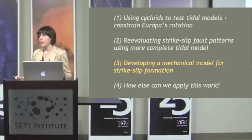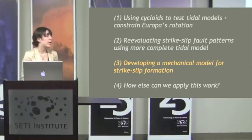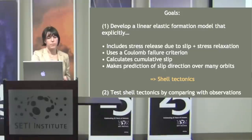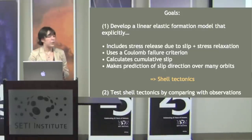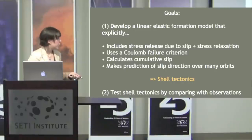Tidal walking is really just a conceptual idea, not a mechanical model. So the third part of my work has been developing a more mechanical model for strike-slip formation on Europa's surface — a linear elastic formulation called shell tectonics. The goal is to include stress release due to slip and stress relaxation, use a Coulomb failure criterion to determine when slip occurs, calculate cumulative slip, and make predictions of slip direction over many orbits.